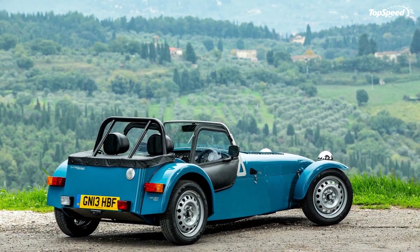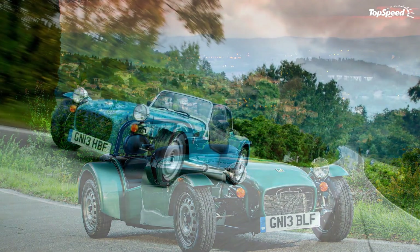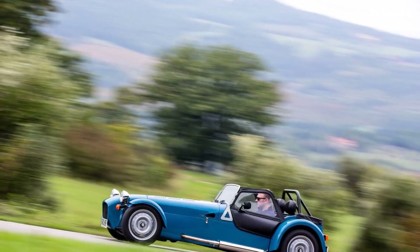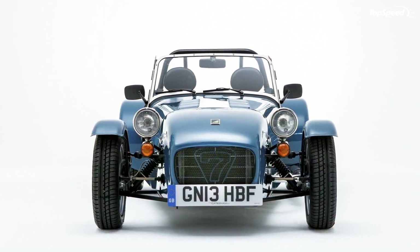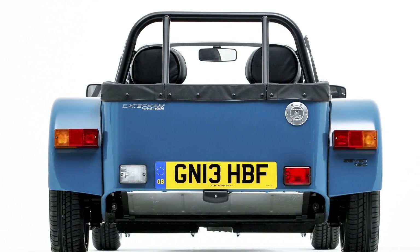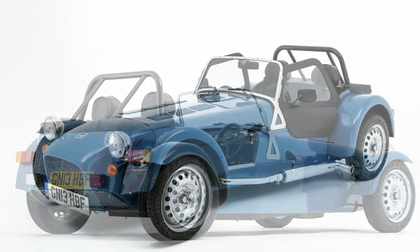As standard features, the new 7-160 comes with a set of 14-inch steel wheels combined with a live axle rear suspension. On the inside, the model offers cloth-adjustable seats and inertial reel seat belts. For buyers that need a little extra comfort, there are lots of optional features to choose from. The new 7-160 is no powerhouse by any stretch of the imagination, but the 80 ponies it packs are plenty to get this super lightweight car to highway speeds in under 7 seconds.